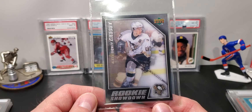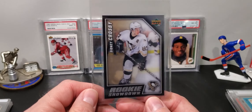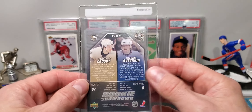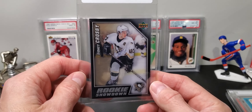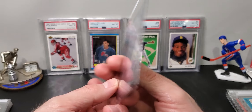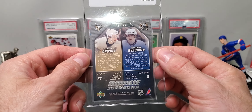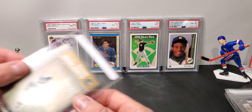Aaron Judge Pink Refractor from 2020 — another nice card, hope for a 9 or 10. Got this 2021 Chrome Heritage card. It's a little off-center, but it still might squeeze out a 10, maybe a 9. We'll see.